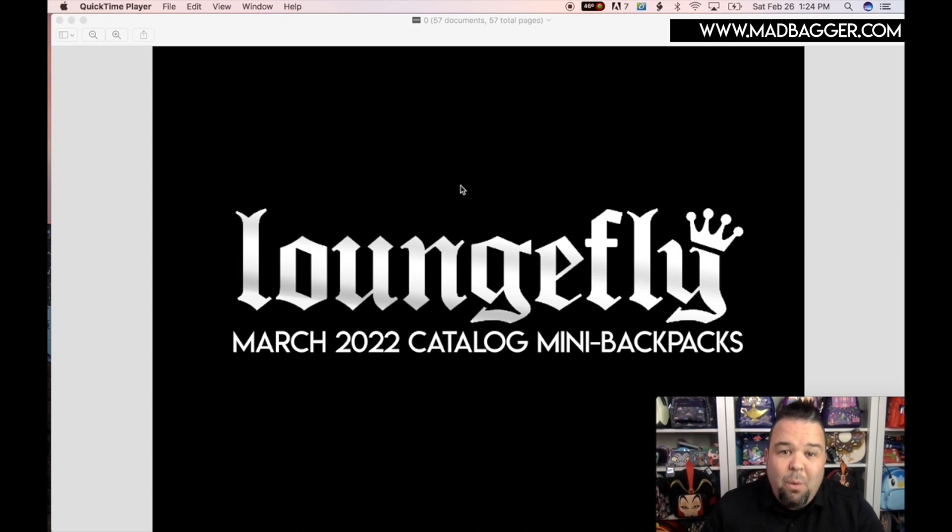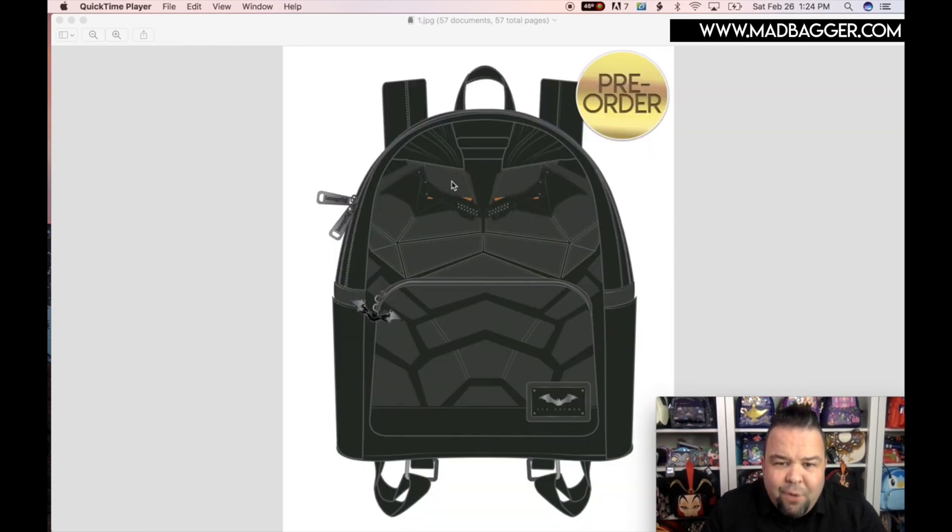The first bag we have is a DC Batman bag. I'm super excited about this because we haven't been seeing a lot of superhero stuff for the past few months, so actually getting a superhero bag this month is really cool. And of course for the new Batman movie — I know Christian Bale did an amazing job as Batman — but I'm super excited to see this dark noir kind of take on it.